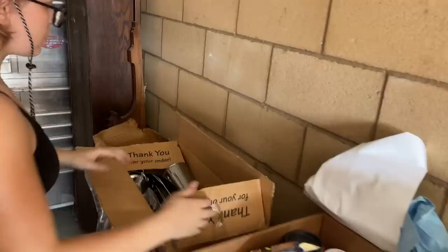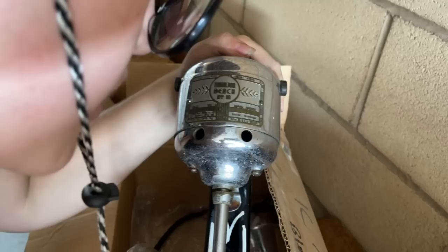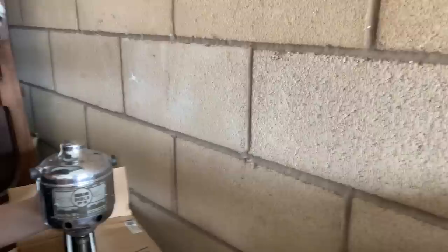This box looked like a blender shape, but when I opened it I immediately knew — it's a milkshake maker. Sadly the white is painted on. It's a Hamilton Beach Number 18, Made in the USA. A milkshake sounds so good right now in this heat. Let's look at the plug to see how old it is — wow, that's an old plug. And the wiring is exposed.